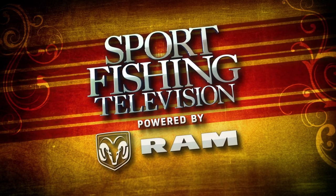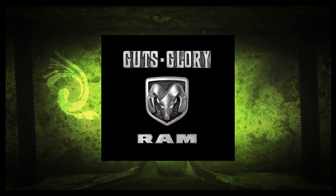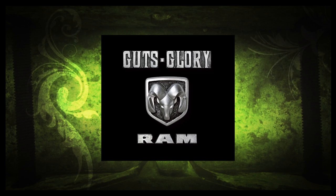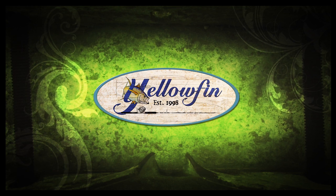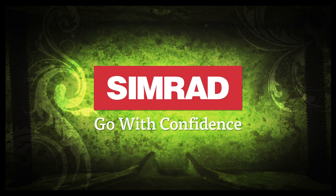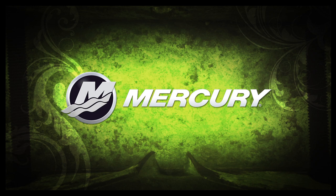Sport Fishing Television powered by Ram Trucks. Guts. Glory. Ram. By Yellowfin — your legacy. By Simrad — go with confidence. And by Mercury Marine — number one on the water.